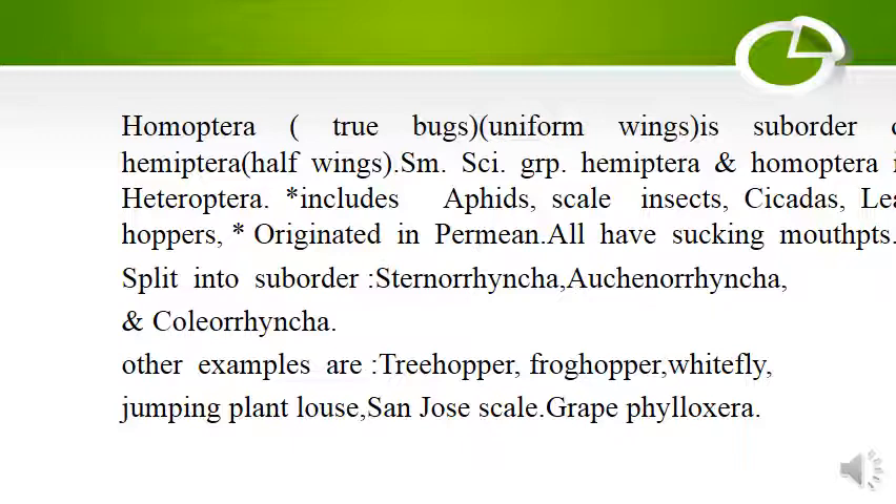Other examples of Homoptera are tree hoppers, frog hoppers, white fly, jumping plant louse, St. Joe's scale, and grape phylloxera.